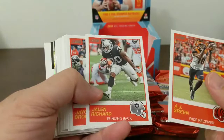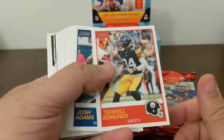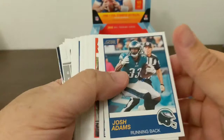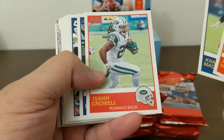Reminds me of being a kid. AJ Green, Jalen Richard, Jalen Brown, Keenan Allen. Blue Alex Smith. This is a huge base set. Red was AFC — yep, AFC is red, blue is NFC. Josh Adams, Trey Burton, Kyle Ventnoy, Khalil Mack, Isaiah Crowell — tore his Achilles tendon yesterday. Trent Williams, Gurley.